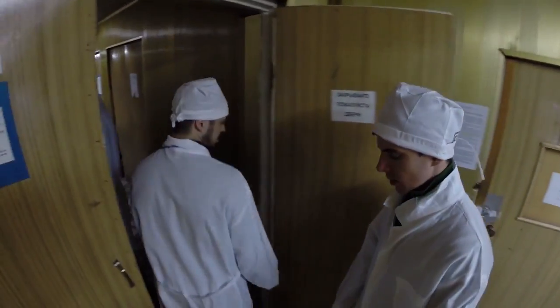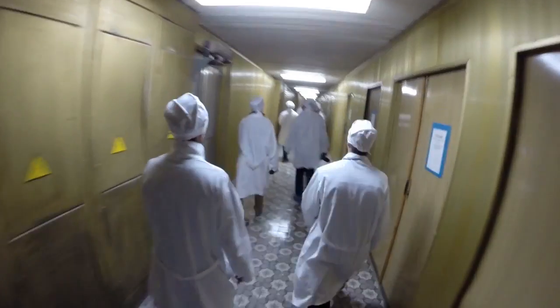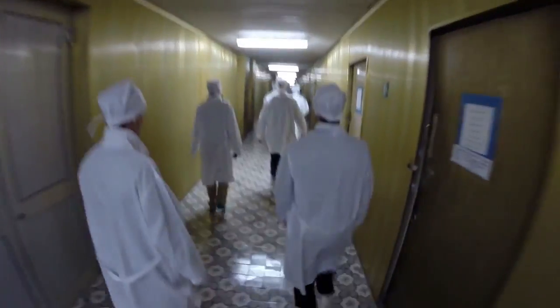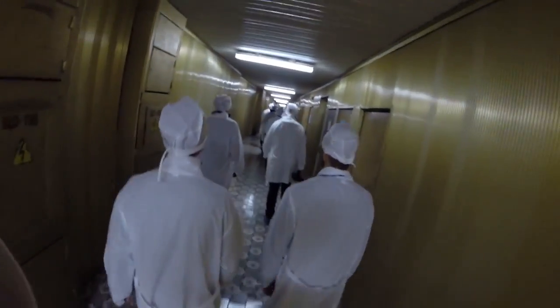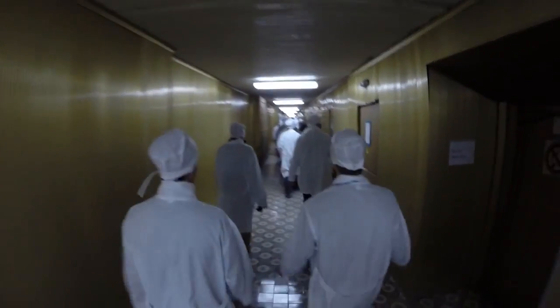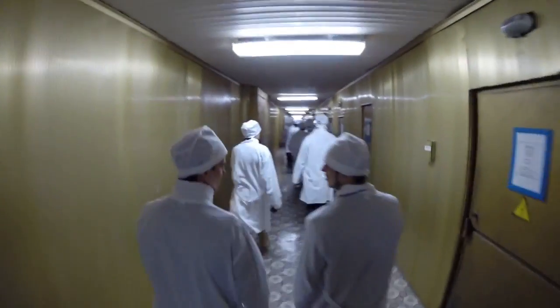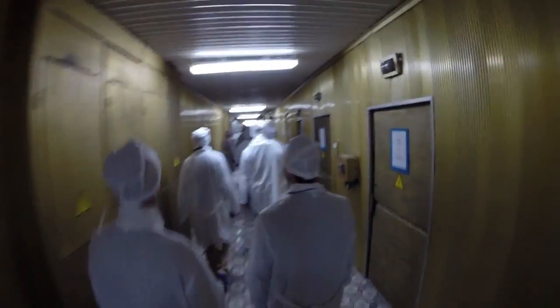The end of this corridor is the fourth block. On the left is the problem with the block, and left is the center blocks. Right is the connecting blocks, and left are the technical blocks.